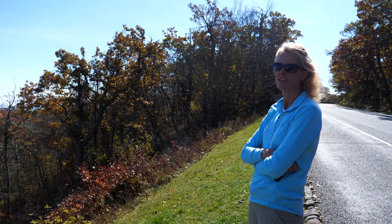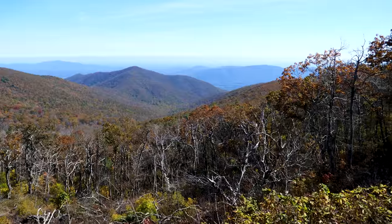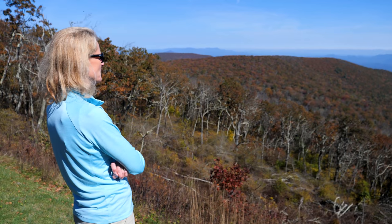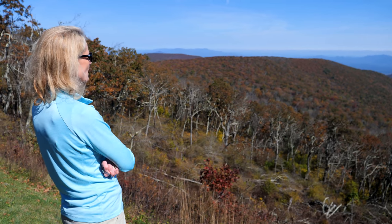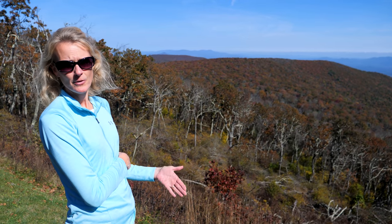Mile post 76.5, Apple Orchard Mountain. It's beautiful but easy to miss — you've got to watch for this one. About 15 miles ago at the James River, we were at the lowest point on the Blue Ridge Parkway, and now we're at the highest point on the Blue Ridge Parkway in Virginia — over 3,000 feet change in elevation.